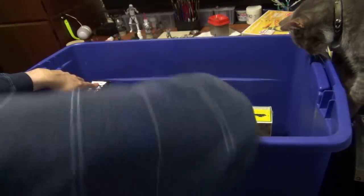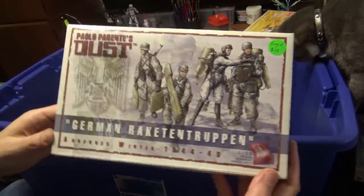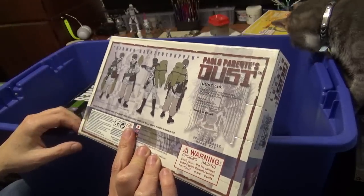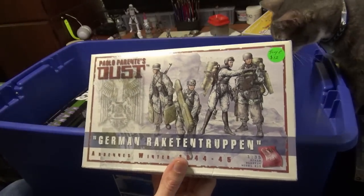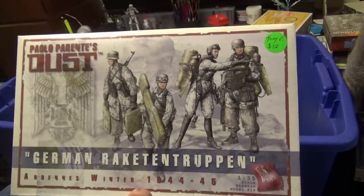More Confrontation. Dust Miniatures — interesting history behind this. These are just for display. I don't want to go into the whole Dust and Pablo thing — you can look it up online if you want. Basically, Weird War II stuff.